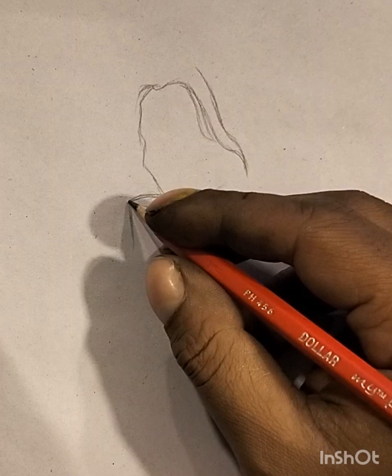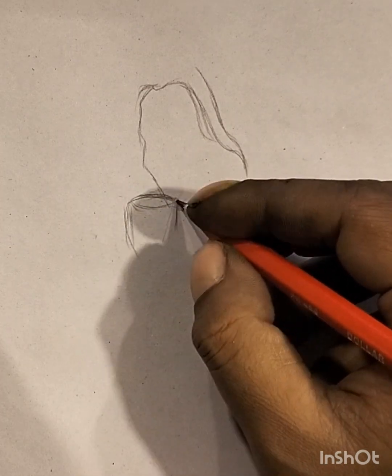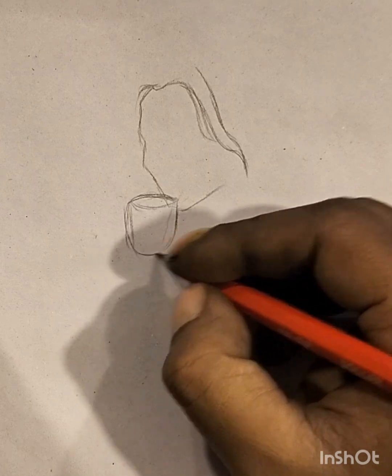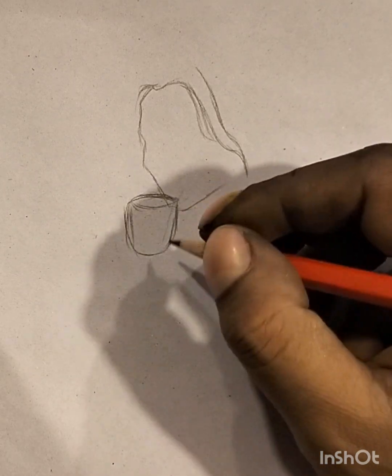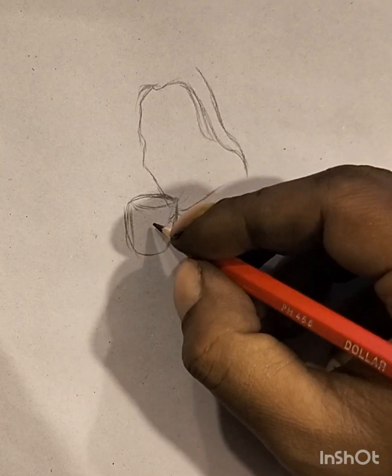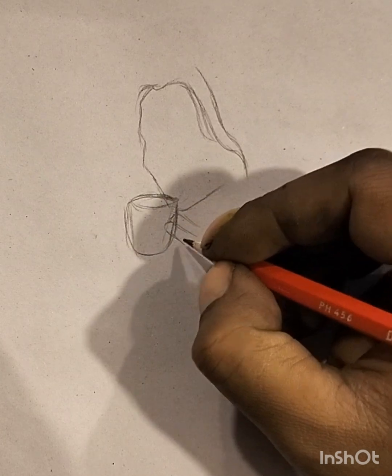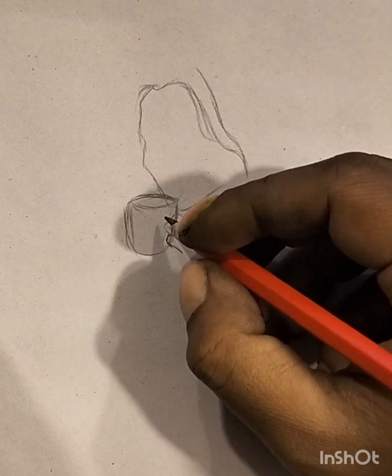Whether portraying a scene, a person, or an object, sketch art thrives on the artist's ability to distill the essential elements, creating a visual narrative that resonates with viewers. Sketching is a dynamic and flexible medium, allowing artists to experiment with composition, perspective, and mood. It encourages a direct connection between the artist's hand and the paper, fostering a sense of immediacy and authenticity.